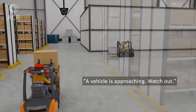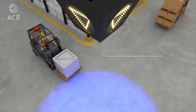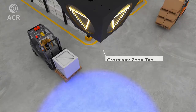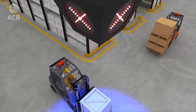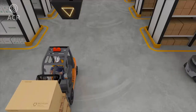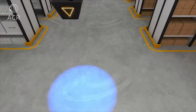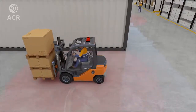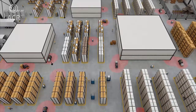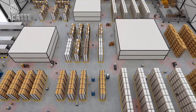For an intersection, a specially designed crossway zone tag can be used. The crossway zone tag not only detects the proximity of vehicles but also controls the sequence of the vehicles like a traffic light.